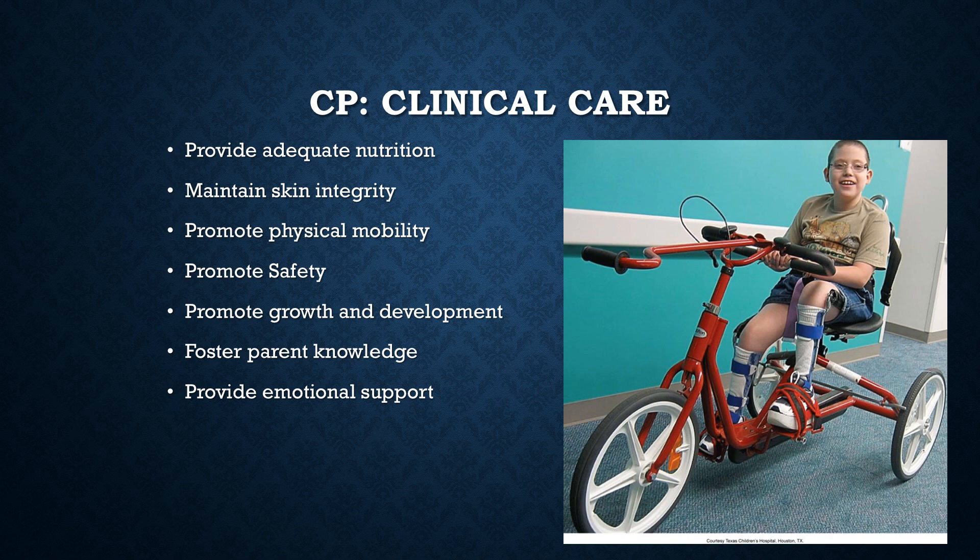As far as parent knowledge, if you are a nurse caring for a child with CP whose parent is experienced, don't go in there and pretend like you know more than that parent, because I can guarantee you, you don't. A mother or father of a child with CP deals with this every day — that is their reality. They are the CP expert and you are not.